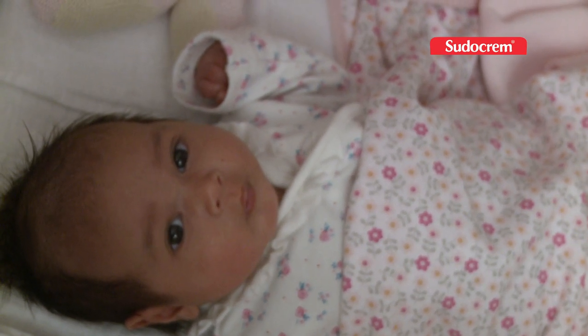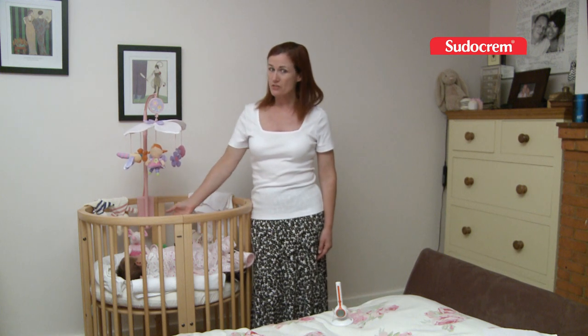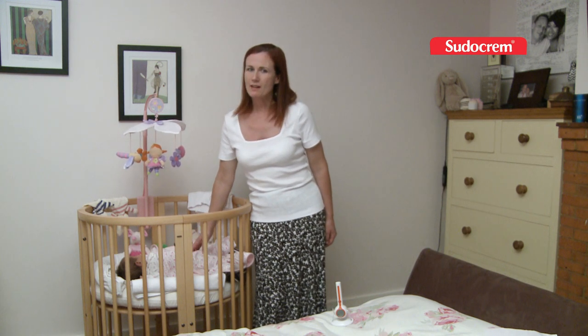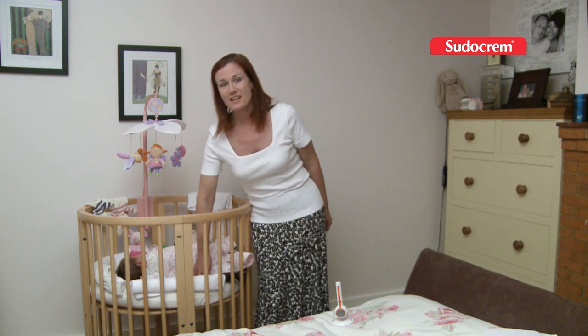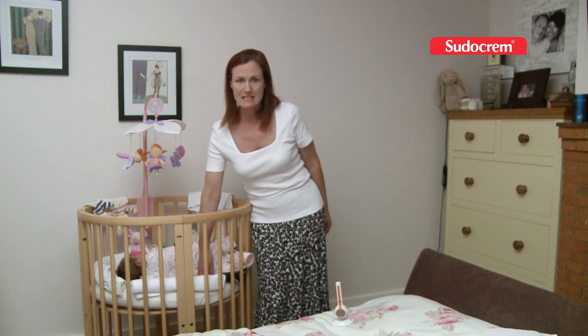When purchasing the cot, there are a few things to remember — mainly how long it's going to last you. This one is ideal for a baby this size, but she'll grow out of it quite quickly. You also need to consider the mattress, which should be well-fitting, firm, and waterproof for obvious reasons in case of little accidents.